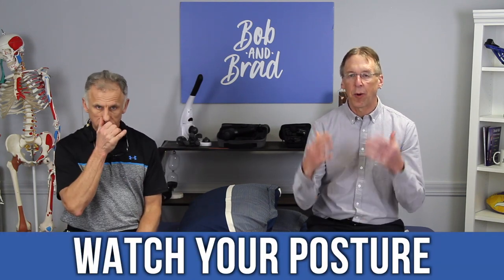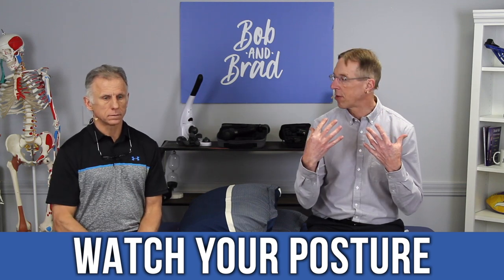Most collars are adjustable with Velcro, snaps, or some type of adjustment. Number two: despite the fact you're wearing a brace, you can still have bad posture in it. You really want to focus on good posture — trying to get those ears over the shoulders. If you're leaning forward and resting your jaw on the brace, we don't want that. We want the ears lined up with the shoulders.